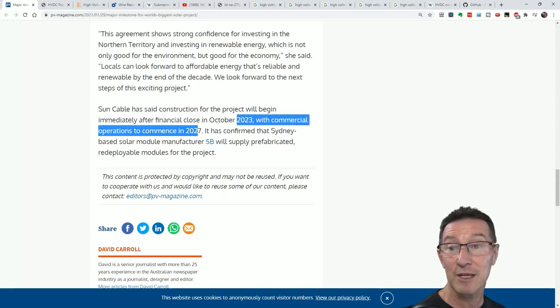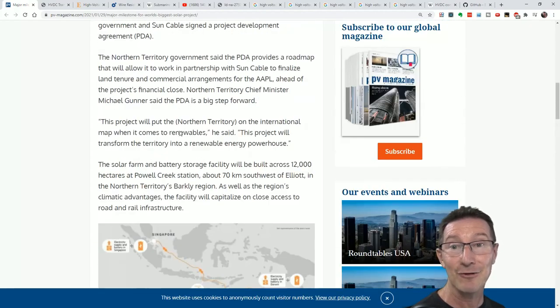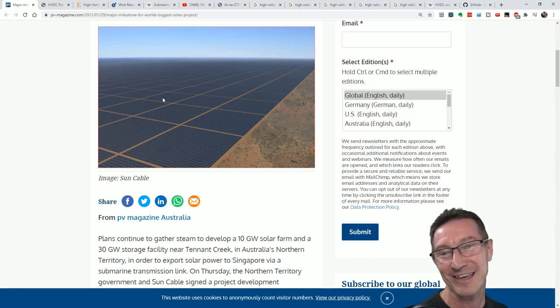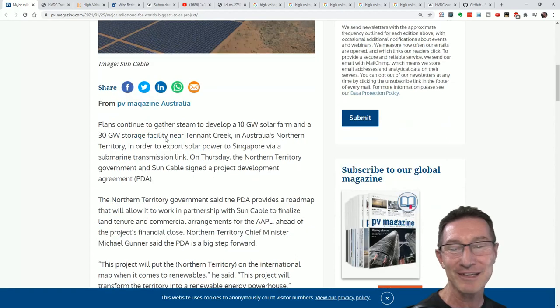Construction commences in 2023, with commercial operations in 2027. It's going to take a long time to build all of that — not only to manufacture the panels, imagine installing that. You bid for that contract... how many panels? It's just an artist's impression, of course. I haven't calculated how physically large it would actually be.